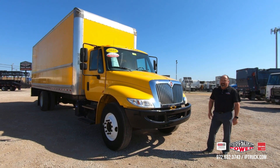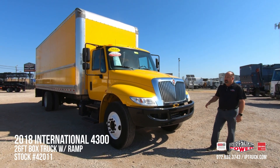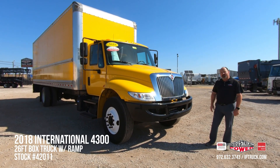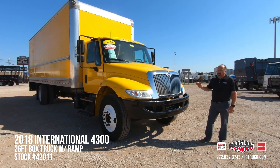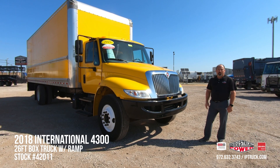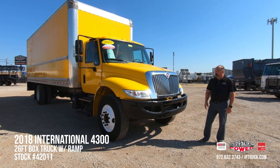Today we're going to be doing a walk around on this 2018 International 4300, but before we jump into the walk around, we want to make sure you hit that subscribe button and that notification bell so that way you're always notified every time we put new equipment online so you can see the updates and check it out.